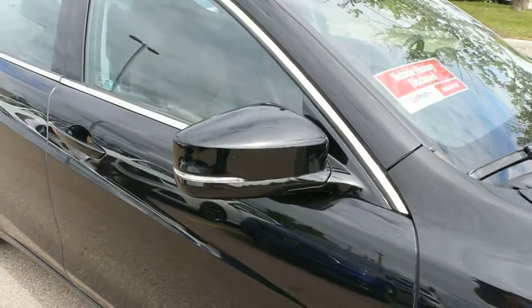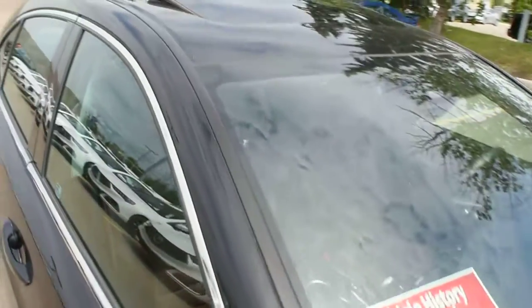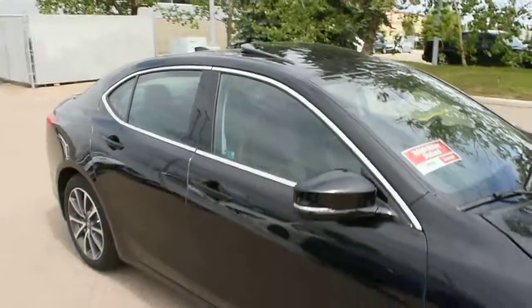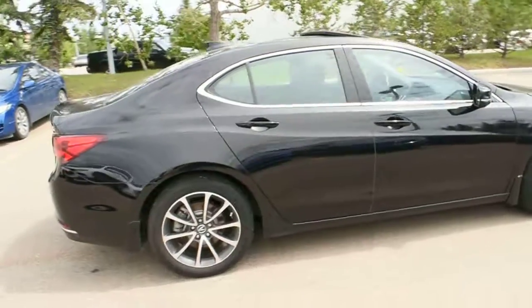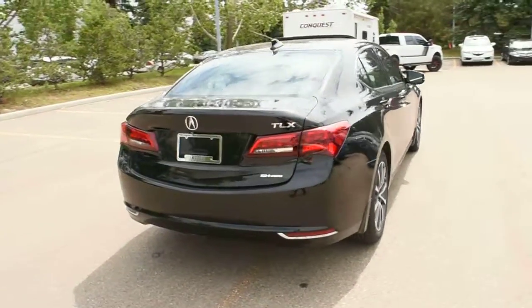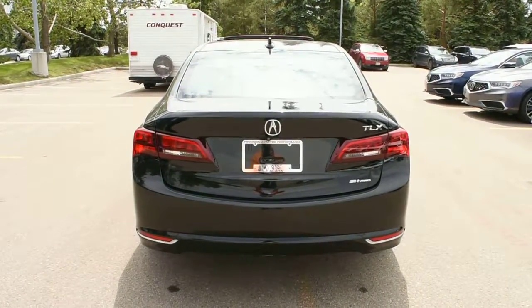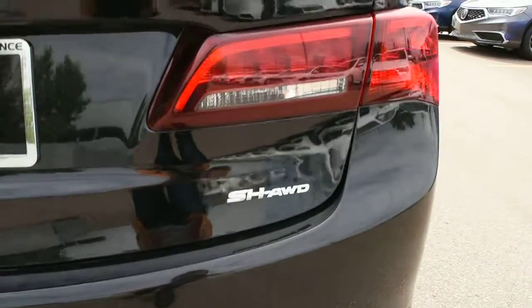Side-view mirrors do come in heated power-adjustable, power-folding with your integrated rear turn signals, and we have a nice power-adjustable sunroof. Making the way towards the rear, this does feature a full LED tail light system. This does come with your Super Handling All-Wheel Drive.